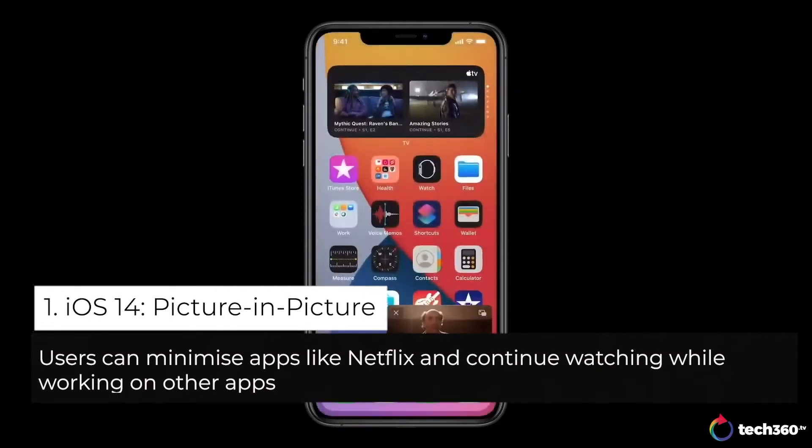When I swipe to go home, the video automatically goes into picture in picture right over the home screen.